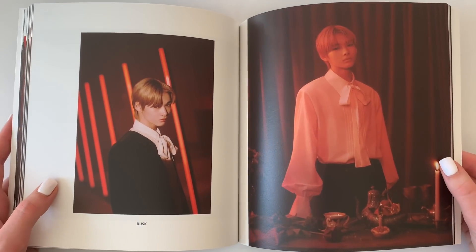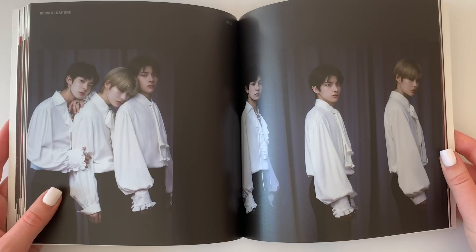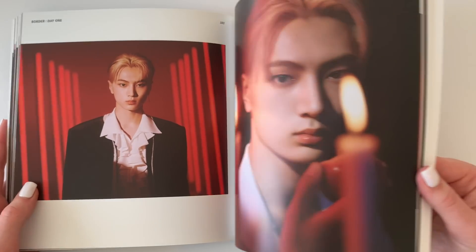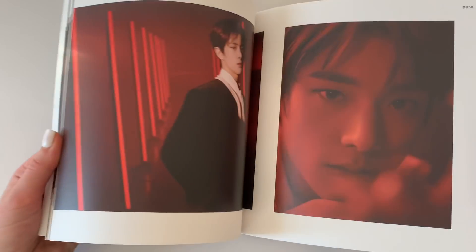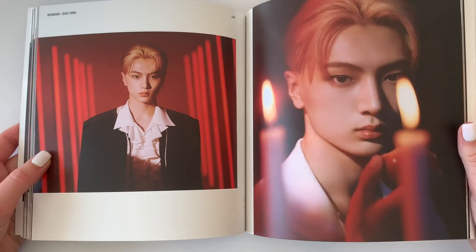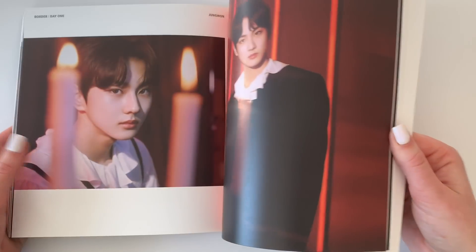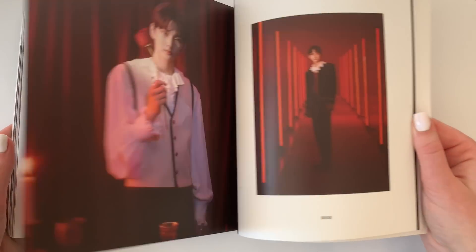I found the Flicker performance from I-Land, and then found out that Flicker was actually going to be on this album. I was like, now I'm super intrigued — what's the title track going to sound like? A lot of people clown me for picking up another boy group after dropping so many groups this year, but this whole album is so good and I really wanted to support their debut. I'm having a great time stanning ENHYPEN so far.